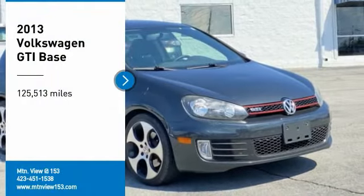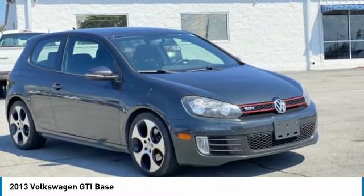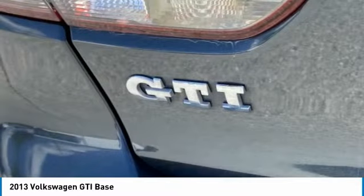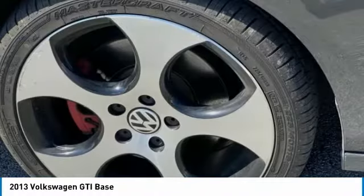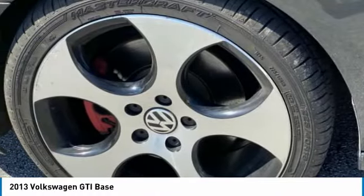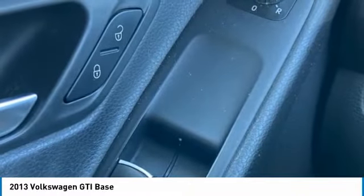We are pleased to show you the 2013 GTI. This Volkswagen is considered by many to be the hot hatchback. The GTI is available in both two- and four-door models to easily accommodate up to four adults. A decent-sized 15-plus cubic foot trunk is well-shaped and easy to load.